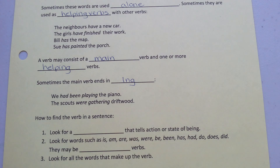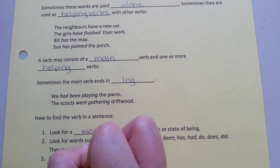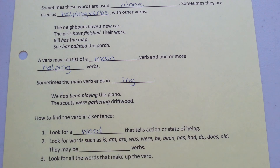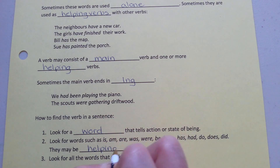How to find the verb in a sentence. First, look for a word that tells an action or state of being. Second, look for words such as is, an, are, was, were, be, being, has, had, do, does, did. They may be helping verbs.